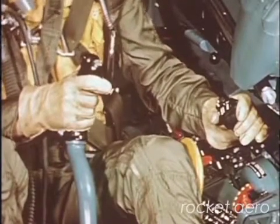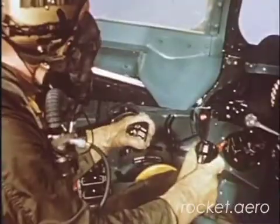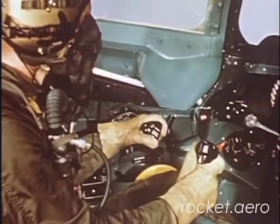Retard the throttle immediately to idle. Wait until exhaust temperature decreases, then accelerate very slowly to desired RPM.